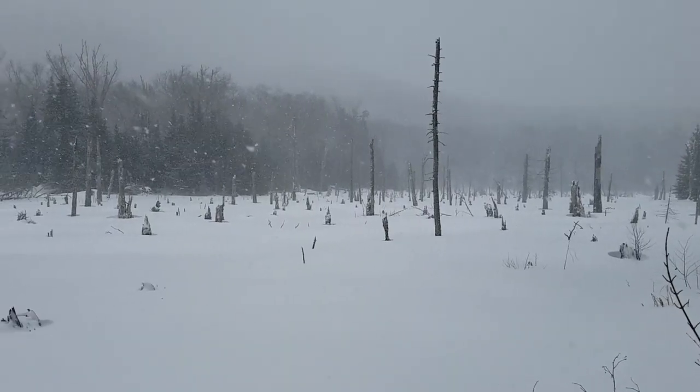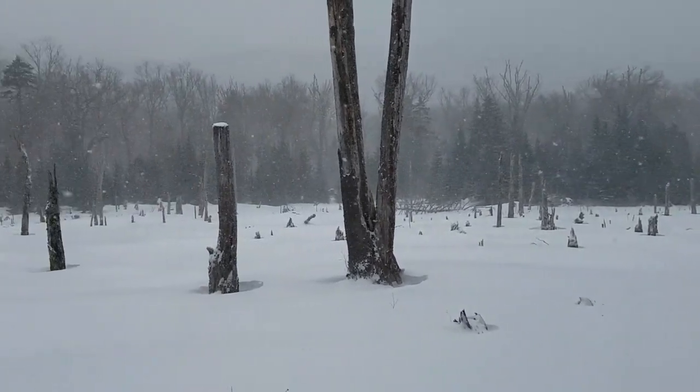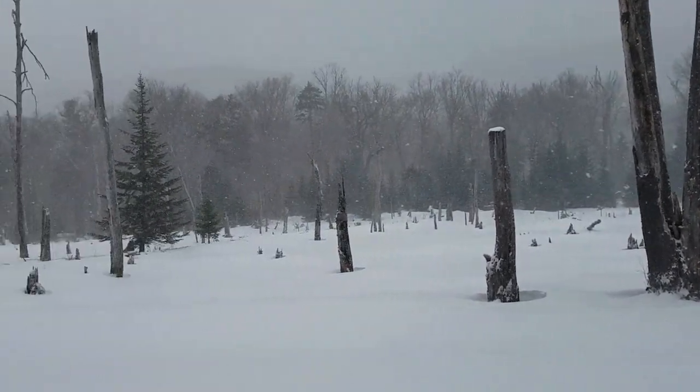Look how cool this place is. Looks like a barren wasteland ravaged by some sort of war or natural disaster.